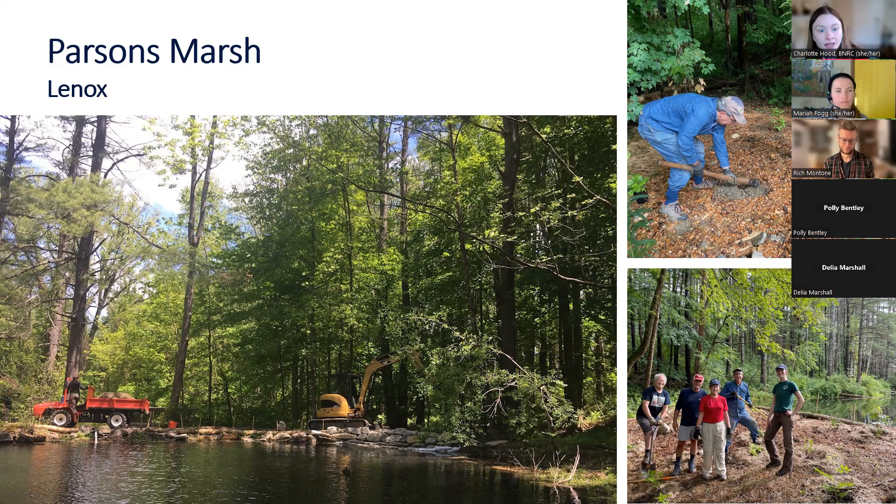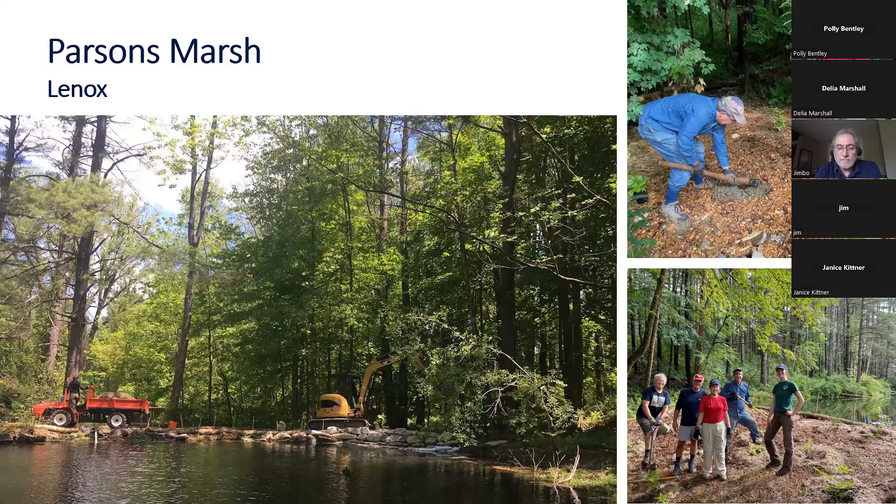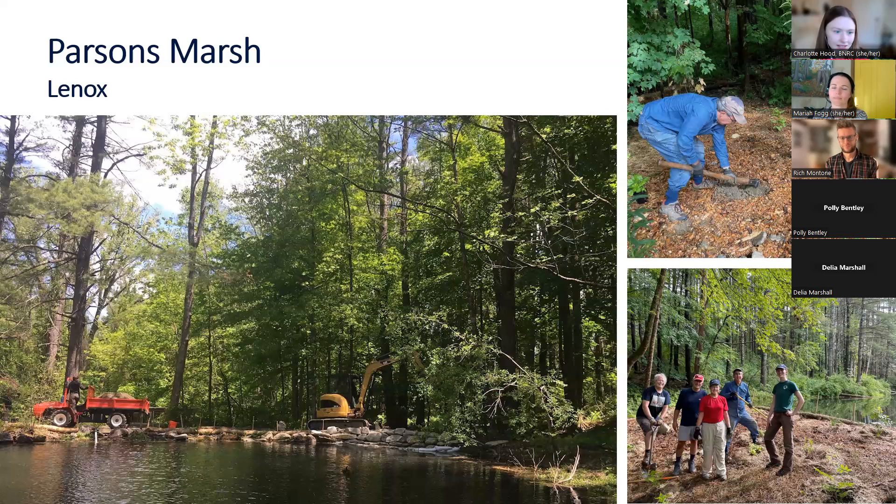They worked to remove invasive plants, and then volunteers came in and planted some native plants to restore the habitat around the dam site. We got some beautiful natives, including cardinal flower — with really bright red flowers that come out towards the end of summer — some turtlehead, also a wetland-loving plant, and asters. We hope these natives will further establish a strong embankment to the pond, help protect against future erosion, and provide habitat for wildlife.